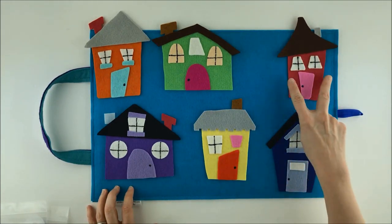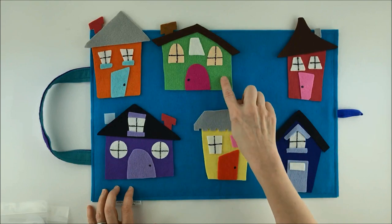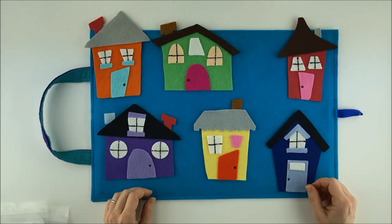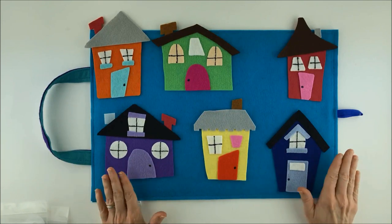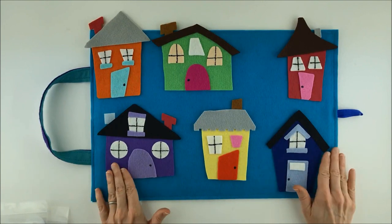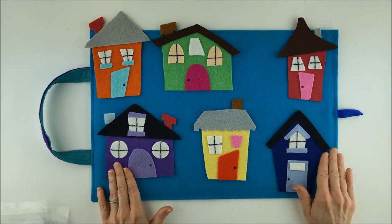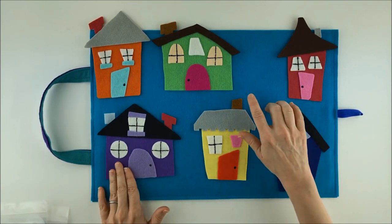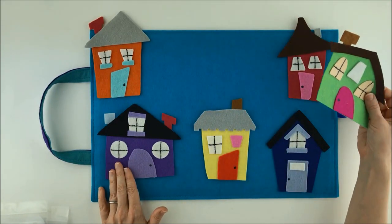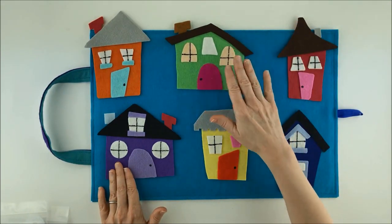We did two narrow houses. Let's try a wide house. That green house is wide. Let's do it. Get your hands. Little mouse, little mouse, are you behind the green house? Let's see. No, not there.